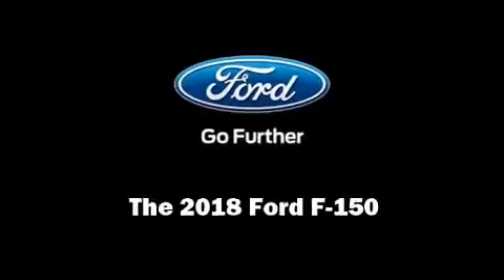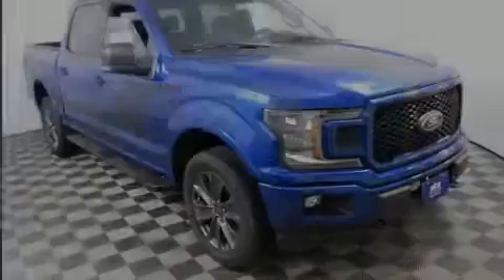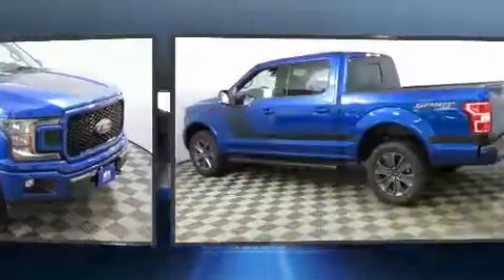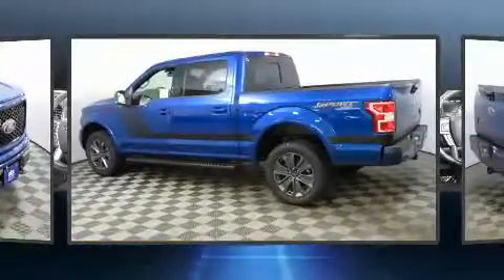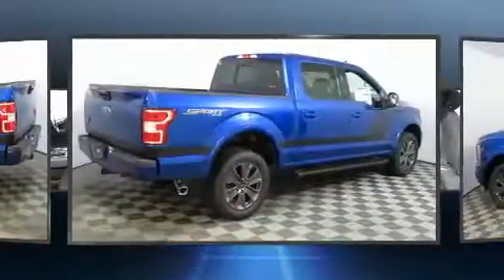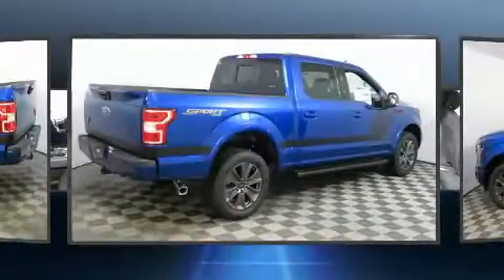Introducing the 2018 Ford F-150. This four-door, five-passenger truck is waiting for you to take home. Smooth gear shifts are achieved thanks to the five-liter, eight-cylinder engine, providing a spirited yet composed ride and drive.